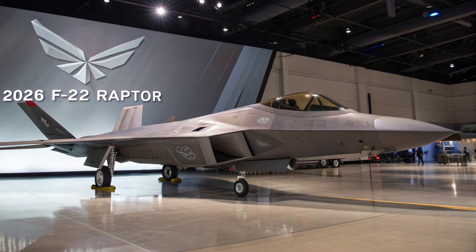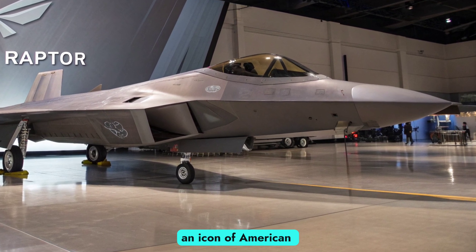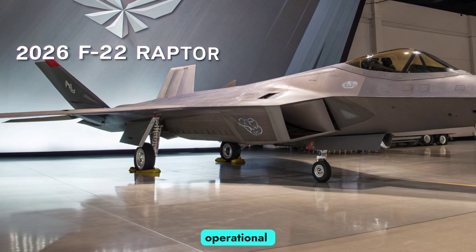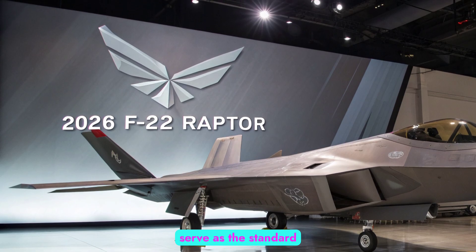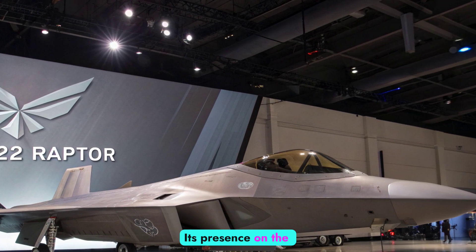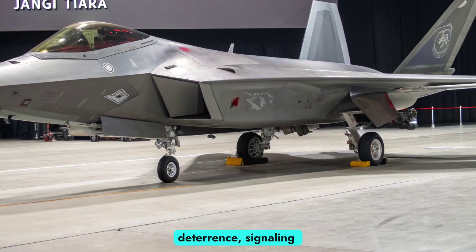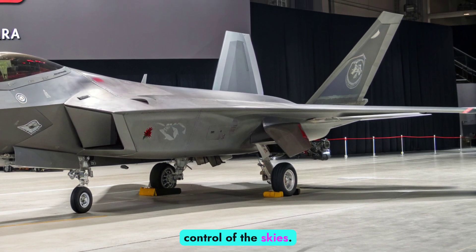More than a fighter jet, the F-22 has become an icon of American air dominance. It was the world's first operational fifth-generation stealth fighter and continues to serve as the standard against which other nations measure their own aircraft. Its presence on the battlefield is not just about capability, but also about deterrence, signaling to adversaries that the U.S. maintains unrivaled control of the skies.